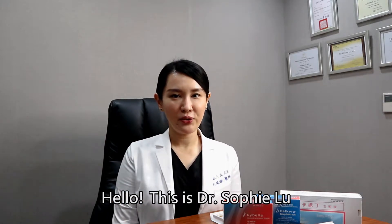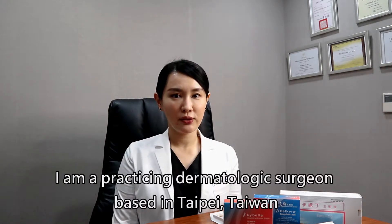Hello, this is Dr. Sophie Lu. I'm a practicing dermatologic surgeon based in Taipei, Taiwan.